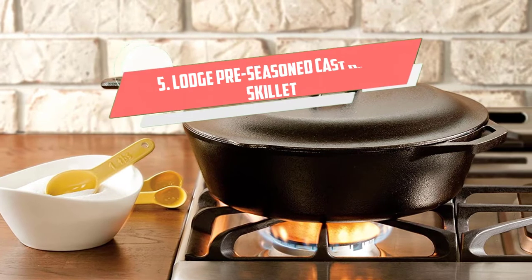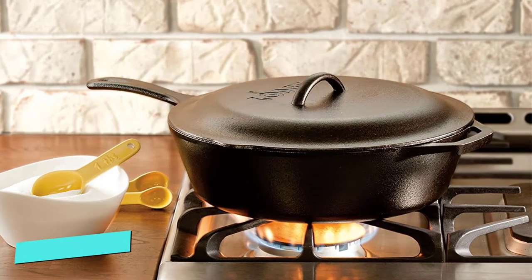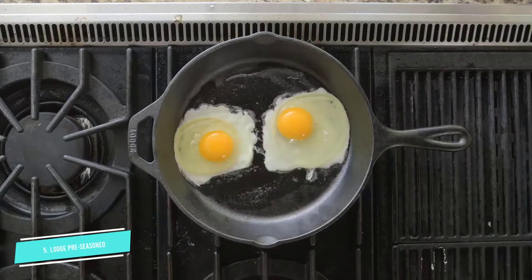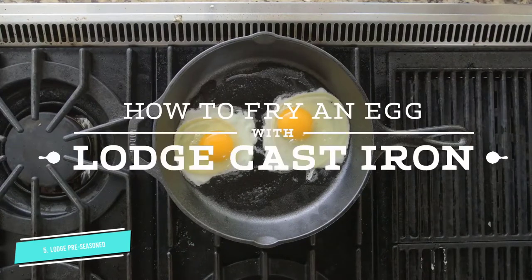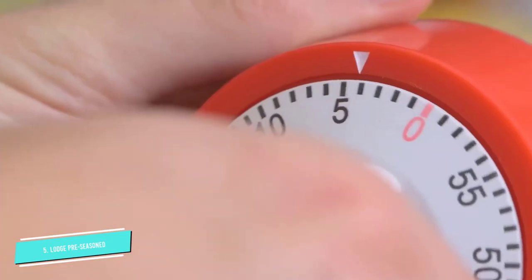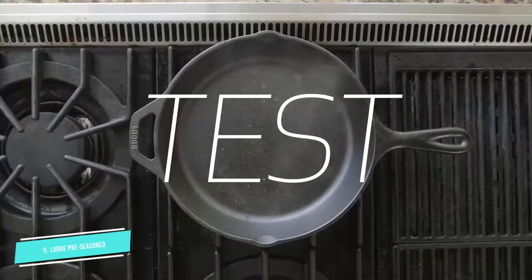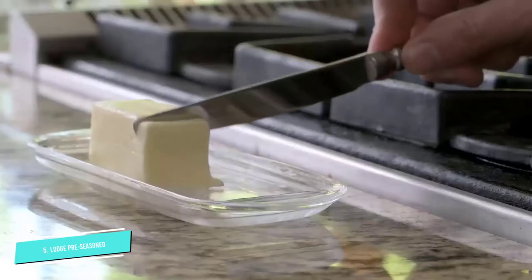Number 5: Lodge Pre-Seasoned Cast Deep Skillet. This deep skillet makes it easy to fry chicken and uses far less oil than a typical deep fryer. The tall sides make it ideal for simmering soups, reducing sauces, or cooking casseroles on the stove or in the oven. It can also be used as a standard skillet to sear meats, fry burgers, or cook bacon while its sides contain some of the spatter. It also includes a cover that makes it even more versatile for all your favorite cast iron recipes.